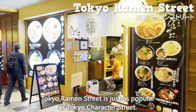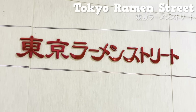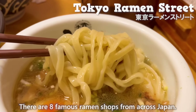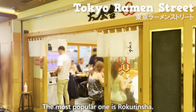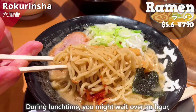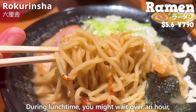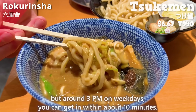Tokyo Ramen Street is just as popular as Tokyo Character Street. There are 8 famous ramen shops from across Japan. The most popular one is Roku Rinsha. During lunchtime you might wait over an hour, but around 3 p.m. on weekdays you can get in within about 10 minutes.